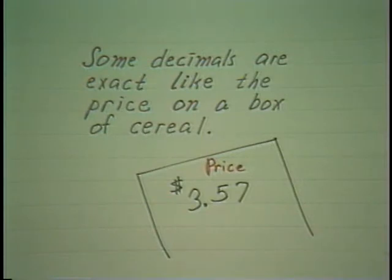When using numbers, decimals in particular, some are exact — like the price on a box of cereal, $3.57. That's exact, to the very penny. But when you think about it, most numbers that you encounter are not exact.